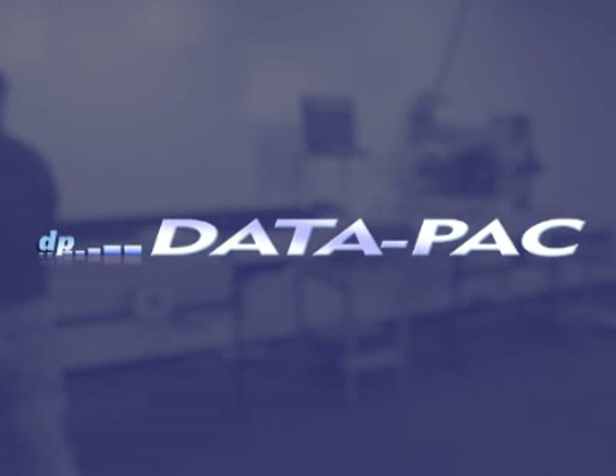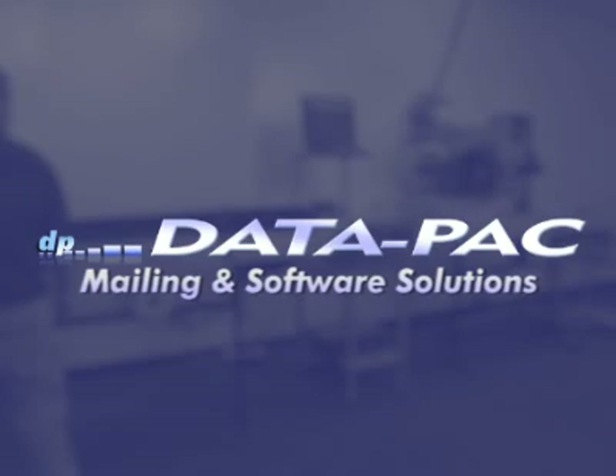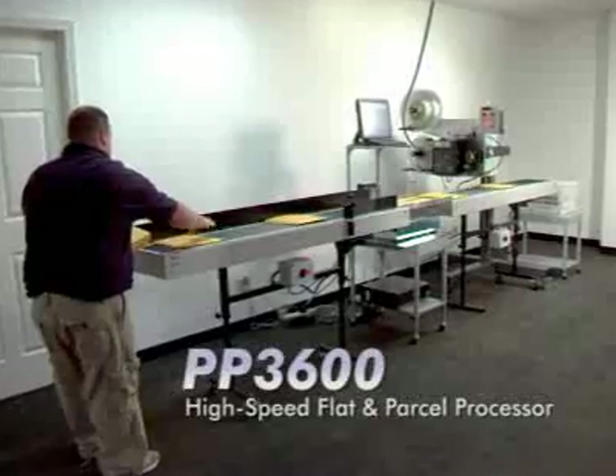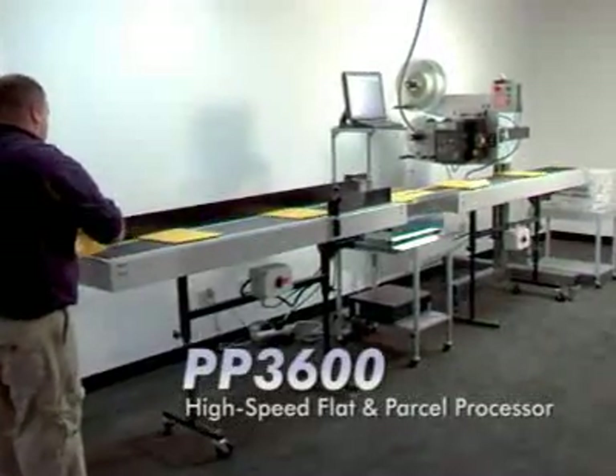Datapack, well known for over 35 years as an innovator of mailing and software solutions, is proud to introduce the Package Processor 3600 High-Speed Flat and Parcel Processor.